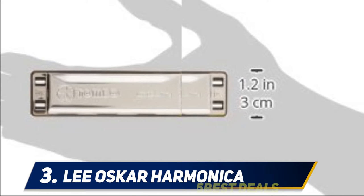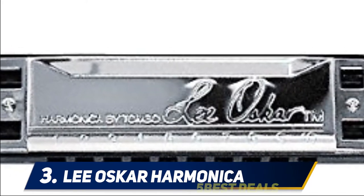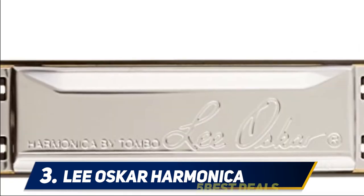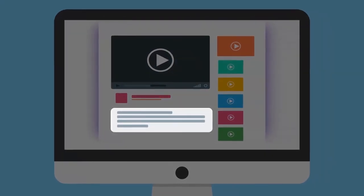The Lee Oskar harmonica is the first choice of most professional and intermediate players. It is easy to use, giving you a cool wind instrument that will bring out the best in you. For more information and price, check out the product links in the description.